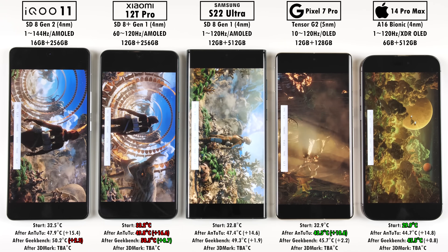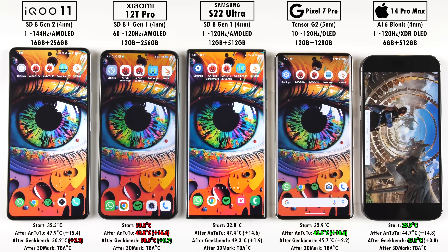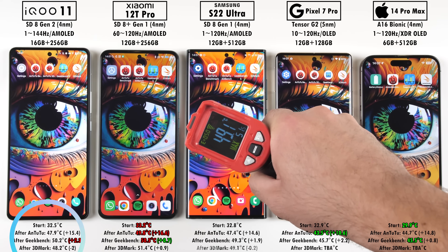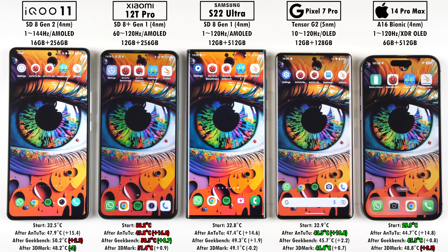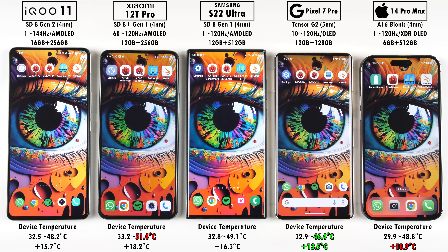Getting to the end of 3DMark Wildlife Xtreme and checking temperatures — all of them pretty much finished at the same time. The iQoo actually dipped by negative 2 degrees Celsius, which means there was some thermal throttling, and the Xiaomi 12T Pro only added 0.9°C, with the iPhone adding the most at 3.3°C. Comparing temperatures from start to end of the entire test, the Pixel 7 Pro only added a total of 13.5°C, while the iPhone added the most at 18.9°C. The Xiaomi 12T Pro got the hottest overall, and the iQoo 11 with the new Snapdragon chipset is actually keeping things cooler than its predecessors.